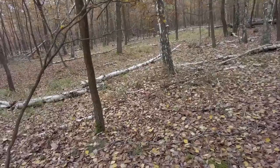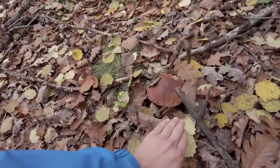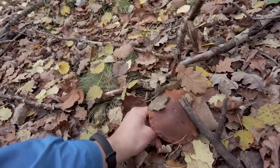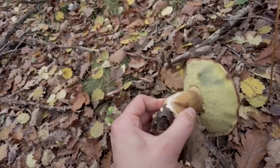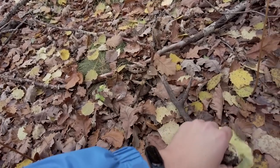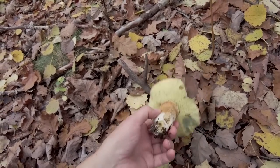Here I have spotted finally something else than honey fungus. Let's check what it is — I think it's a giant bay bolete. It is, and it looks really healthy as well. Probably the best bay bolete for me this year, at least by the size, and hopefully also by the health.